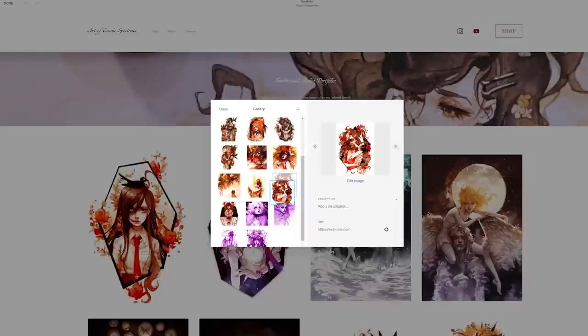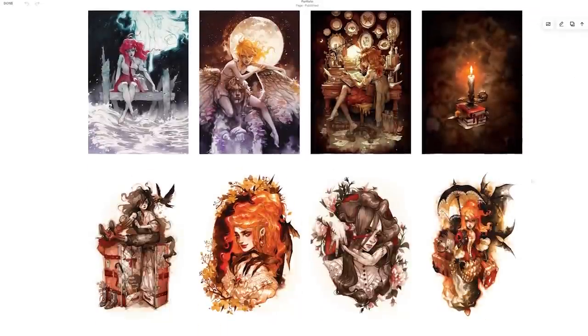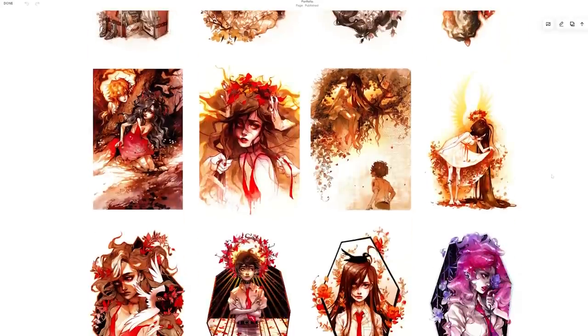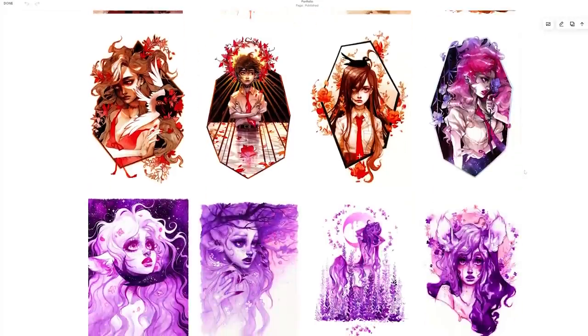The automatic image scaling feature for galleries is also a huge lifesaver. Everything looks super neat and tidy and shuffling around the images that you upload is super easy within the editor.